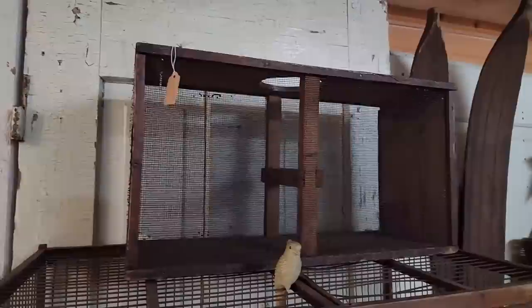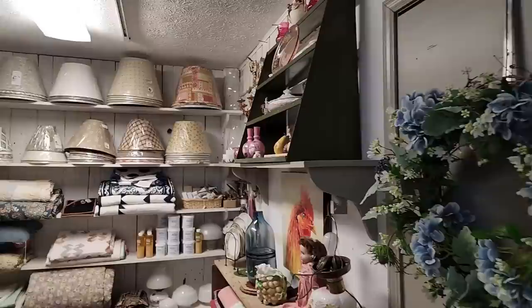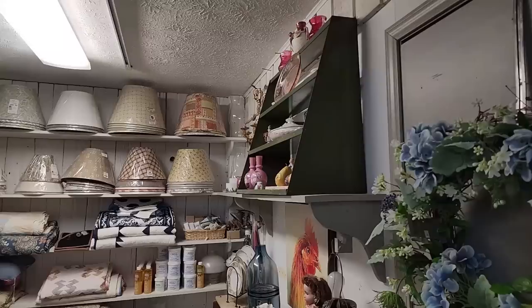They were actually shipped in those — that hole in the top would have had a cardboard cover, and they could actually be mailed through our U.S. Postal Service. Can you imagine shipping bees in a bee box?